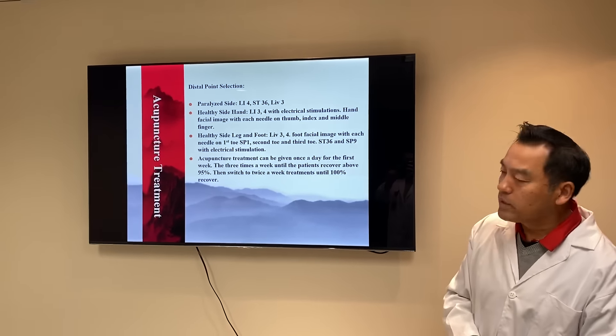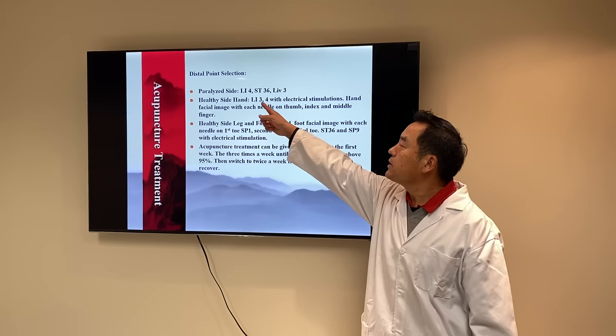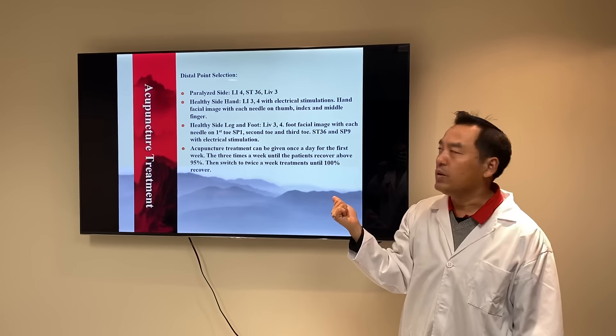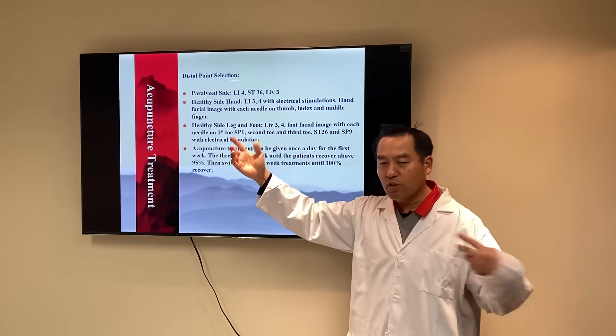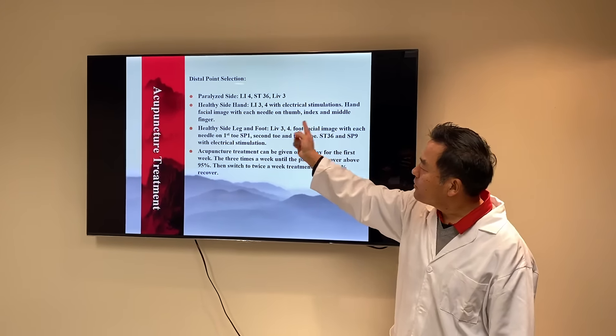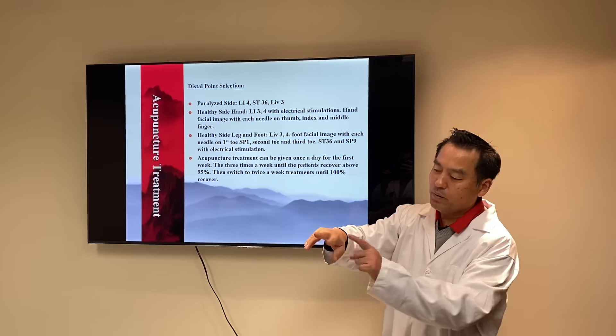For distal point selection on the paralyzed side, I usually use Large Intestine 4, Stomach 36, and Liver 3 — very minimal points. On the healthy side, for the crossing effect, I use Large Intestine 3 and 4 with electrical stimulation. I also use a hand image technique with needles on the mouth, index, and middle fingers.